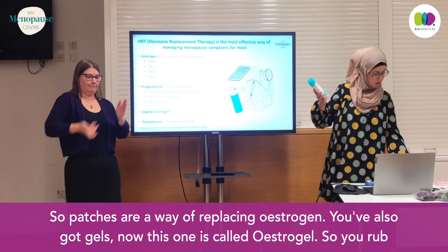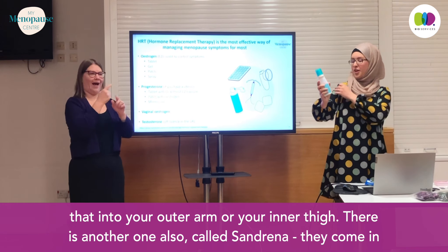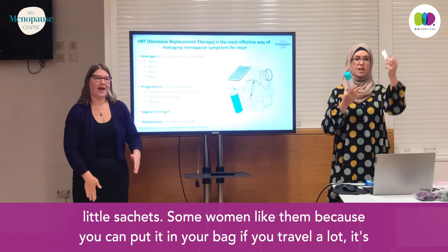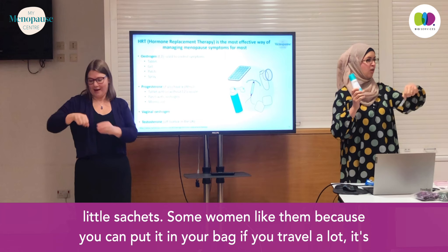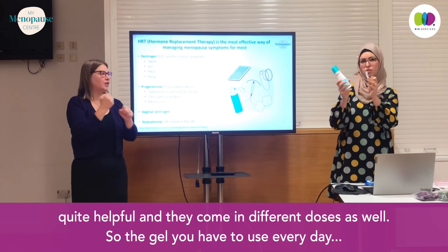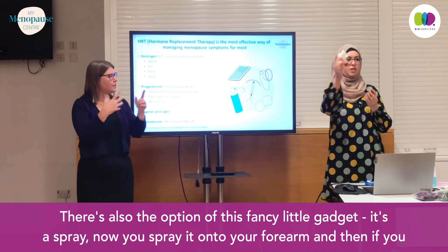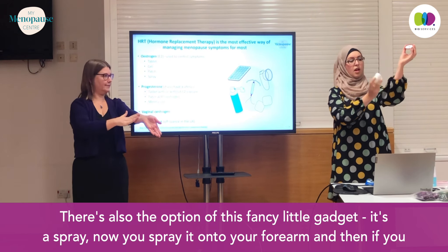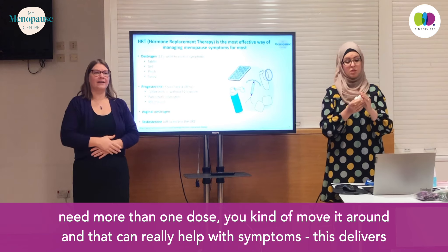You've also got gels. This one is called Estrogel — you rub that into your outer arm or your inner thigh. There's another one called Sandrina, which comes in little sachets. Some women like them because you can put it in your bag, and they're helpful if you travel a lot. They come in different doses as well. The gel you have to use every day. There's also a spray — you spray it onto your forearm, and if you need more than one dose, you move it around. This delivers estrogen and can really help with symptoms.